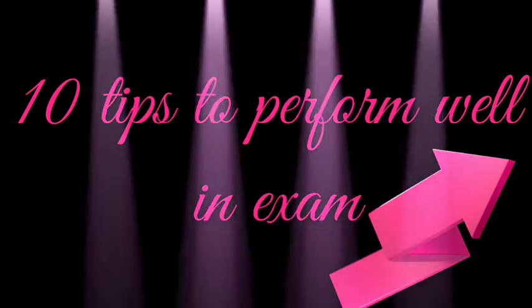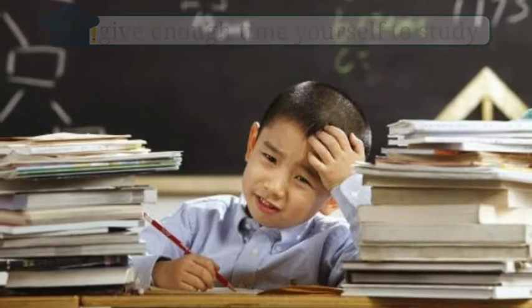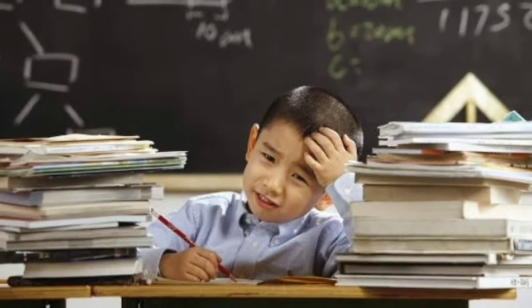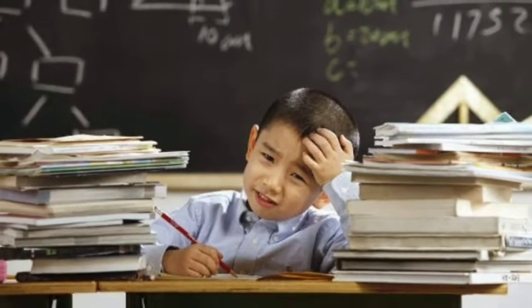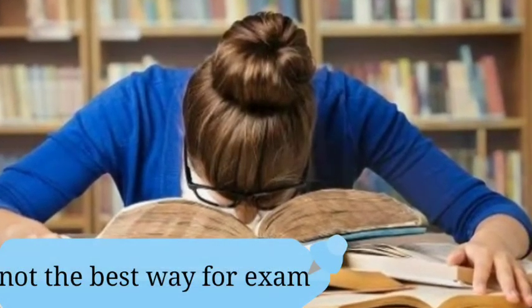Hi friends, today I am going to give you some tips to perform well in exams. First one: give enough time to study. Don't leave it until the last minute. While some students do seem to thrive on last-minute cramming, it's widely accepted that for most of us this is not the best way to approach an exam.